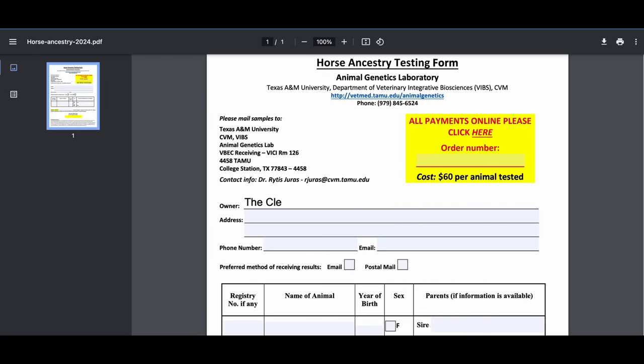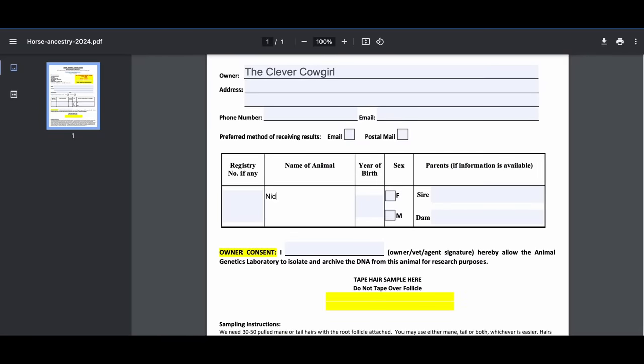I filled out the form, sent my payment in, and pulled a few hairs from Nigel to send down to Texas. When I bought Nigel at the auction, I was given no information about his sire or dam, or what breed he was exactly.